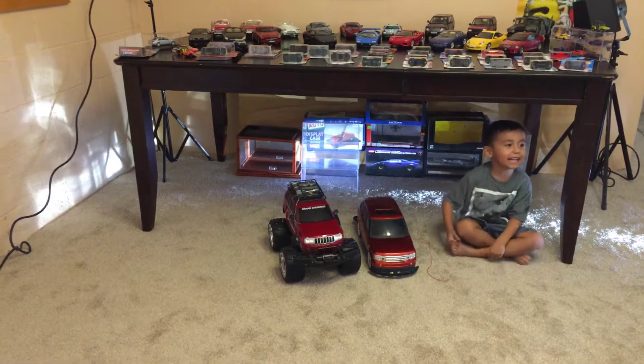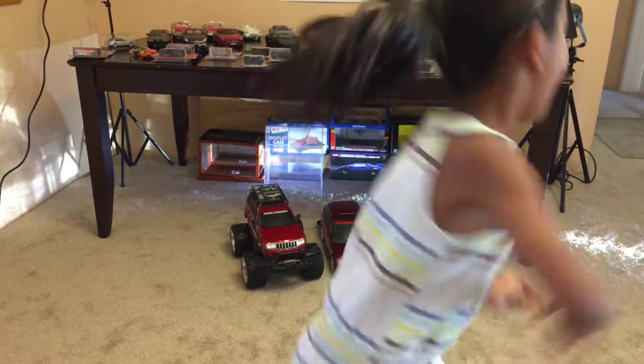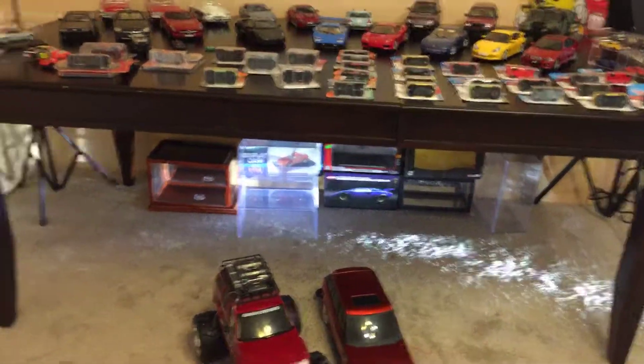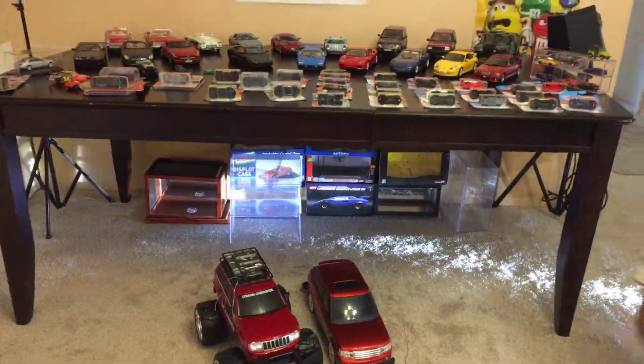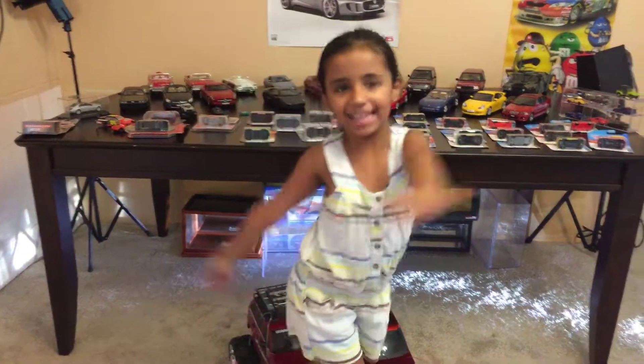Allie! Why am I here? I'm in the studio! Hey guys! This is me, Allie!